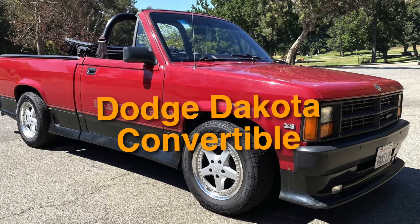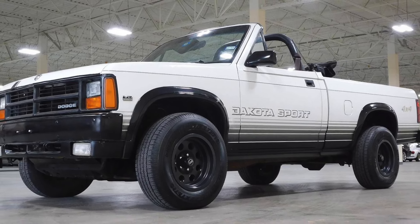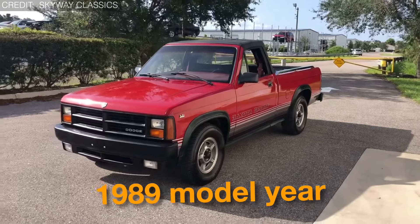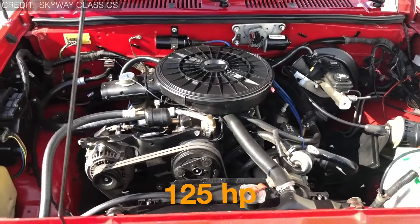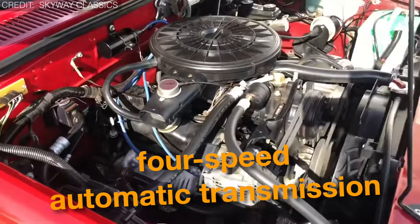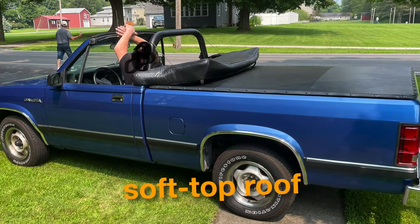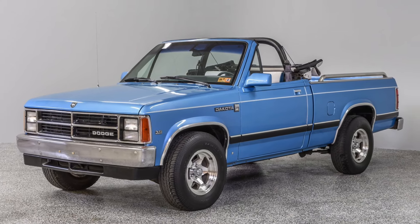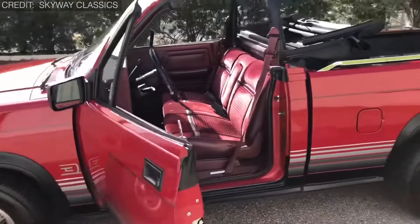On number 17, we have the Dodge Dakota Convertible. The Dodge Dakota Convertible was one of the few convertible pickup trucks ever produced. Introduced for the 1989 model year, it offered an engine option of a 3.9-liter V6 producing 125 horsepower, which could be paired with either a 5-speed manual gearbox or a 4-speed automatic transmission. It featured a unique design with a removable soft-top roof, allowing drivers to enjoy the feeling of driving with the breeze blowing through their hair while still having the utility of a pickup bed.